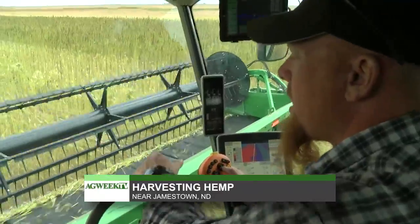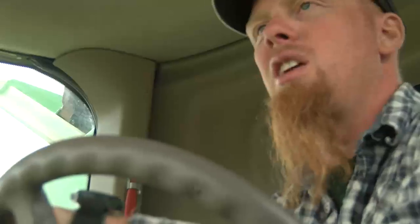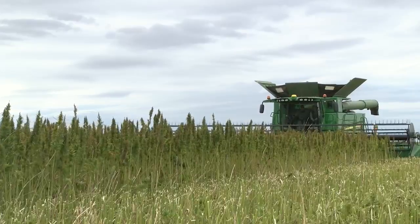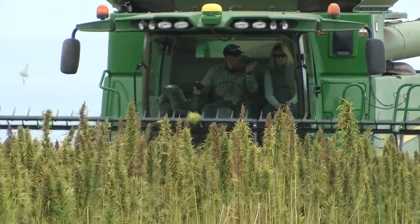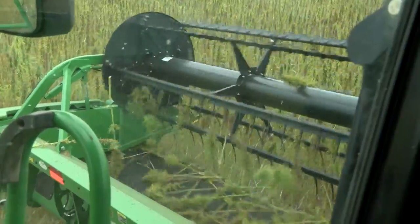Jamie Edwards is one of four farmers involved in the hemp pilot program. 'Sometimes you gotta make a little leap of faith and try some stuff.' He planted it in May and in July he hosted a plot tour. 'You don't want to take all the stock — you just want to take the head portion of it.'